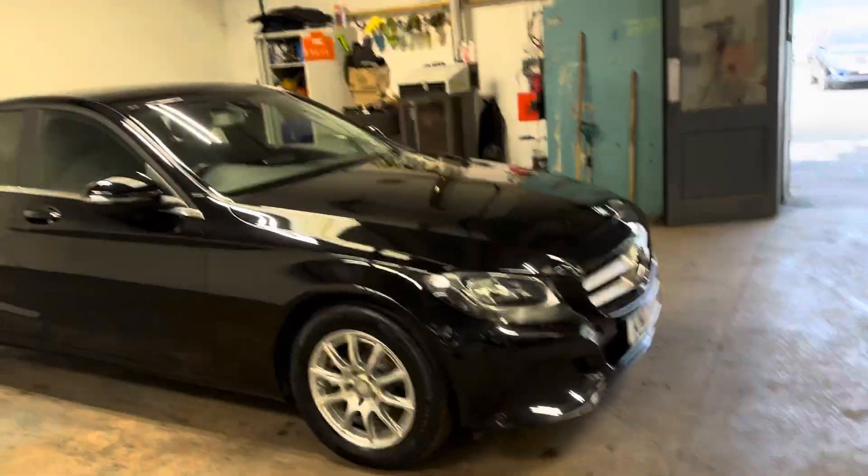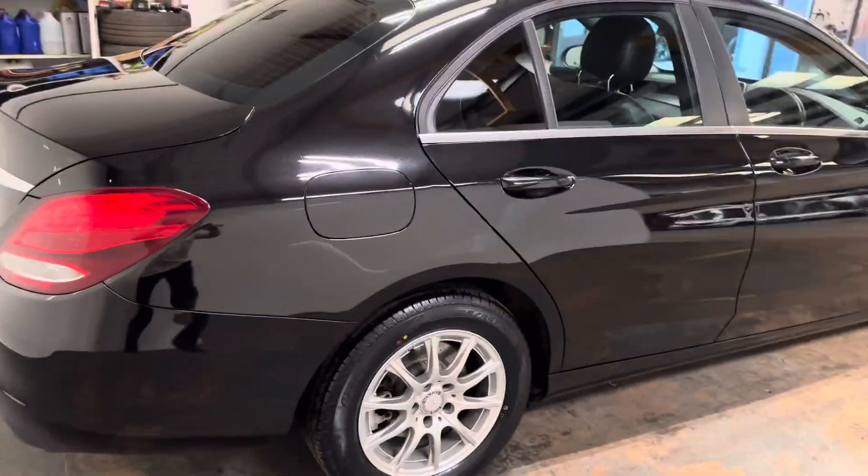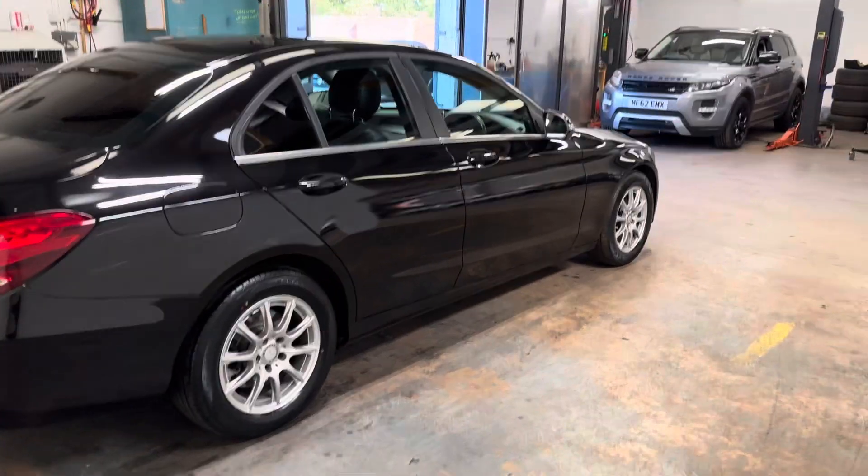Nice car. It drives absolutely perfectly well. Let me walk you up and down it so you can see the general condition, which is good.